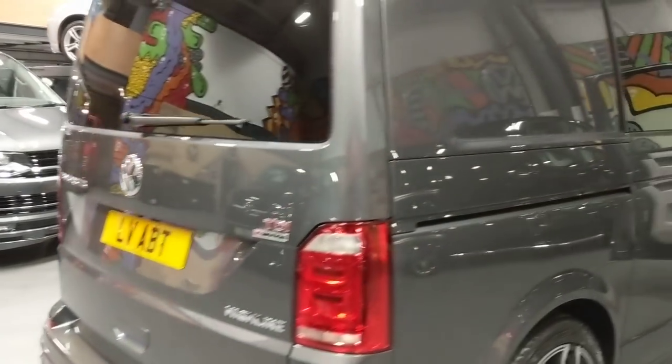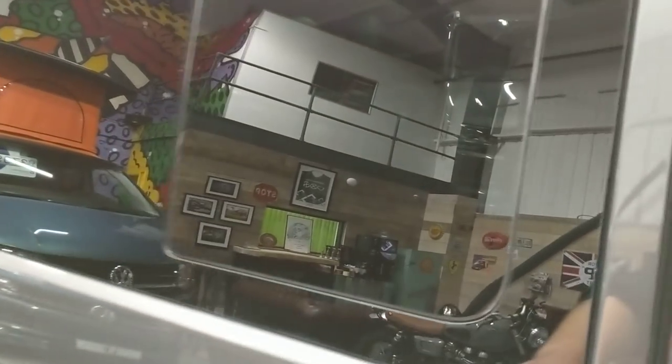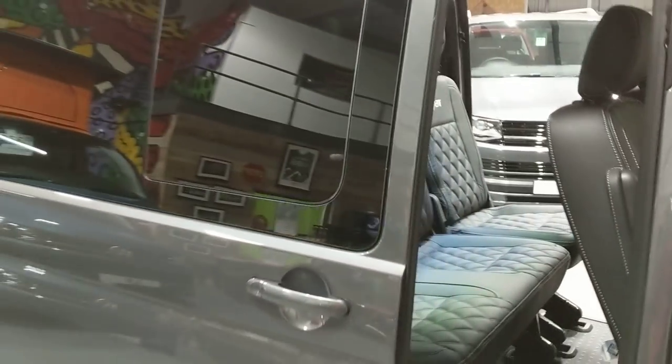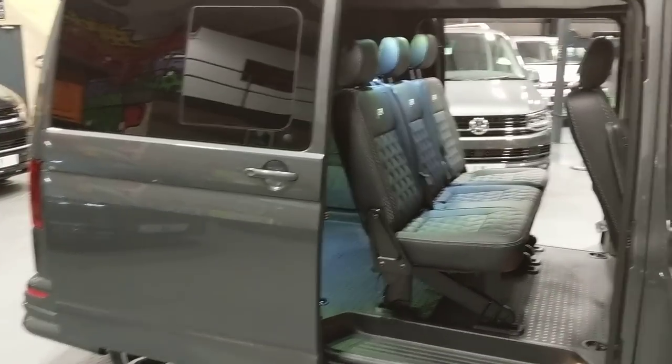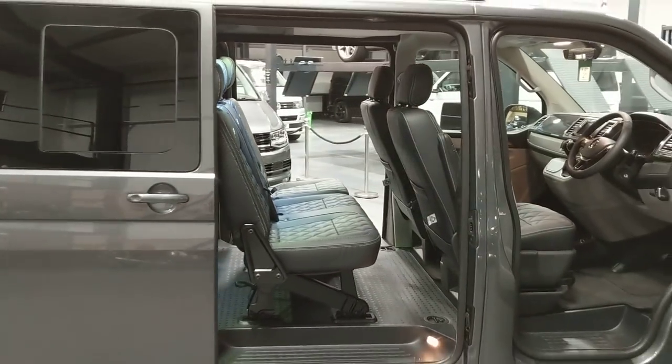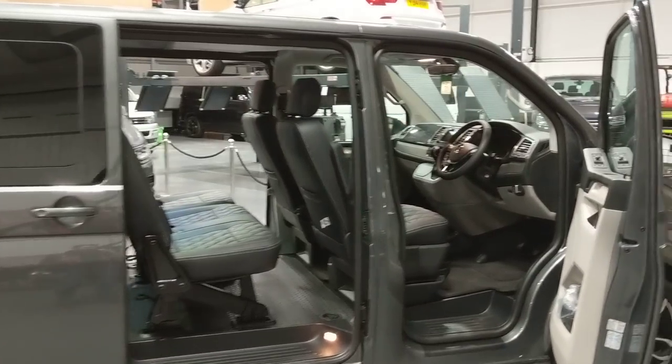I'll just walk you through the power sliding doors and show you how they operate. Just a quick pull on there. They also operate with a button inside the cab so you can close the doors from either side, just with a little button inside the cab.